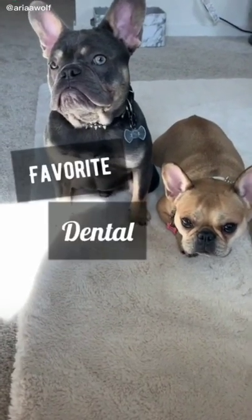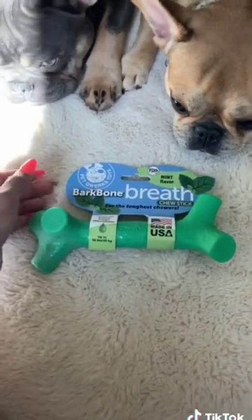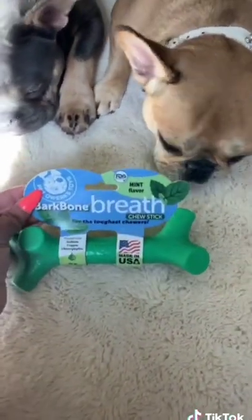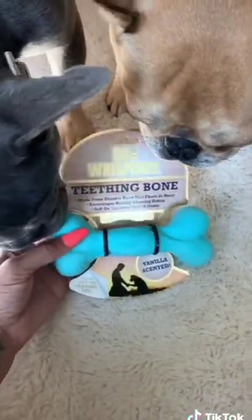Today I'm going to be showing you guys my favorite dental products for dogs. First up are these breath bones. These are kind of like Nylabones, which are also okay, but these ones are flavored and scented. This one's mint flavor and my dogs love these. Whether you have an older dog or a puppy, these ones are also...